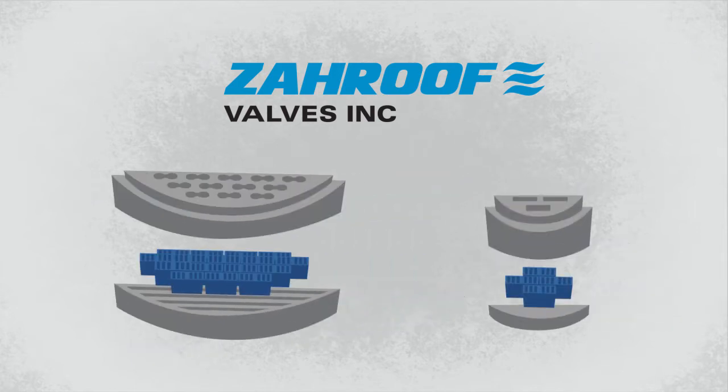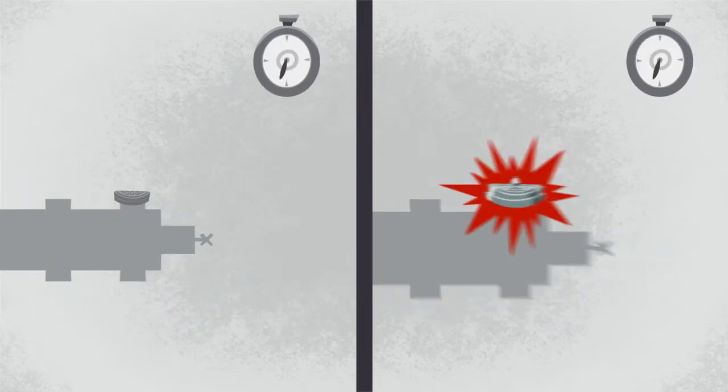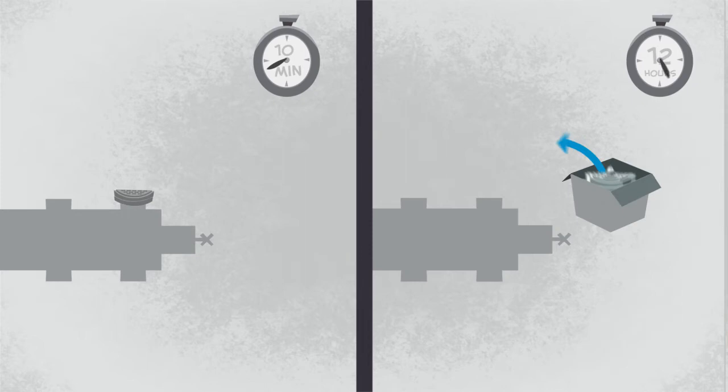No matter a valve's diameter, our modules all have the same external dimensions. The larger the valve, the more modules are used within. It takes only 5 to 10 minutes to service an SF valve on site. No machining or skilled labor required.